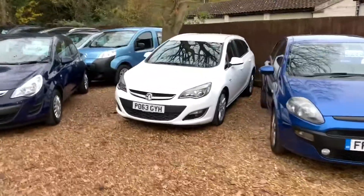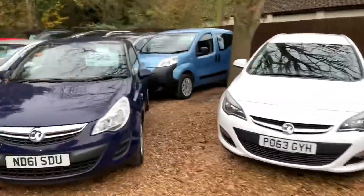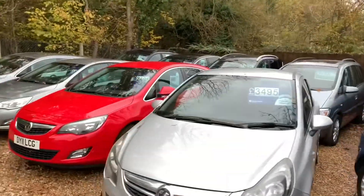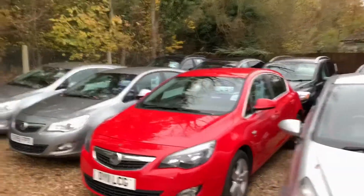Lovely cars — Vauxhall Astra Estate, very nice. A white one just come in, lots and lots of Vauxhalls. I've got the bigger SUVs: Cougar, Captiva, S-Max at the back.